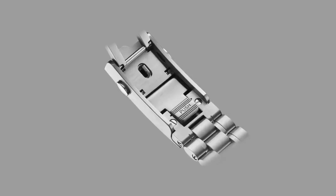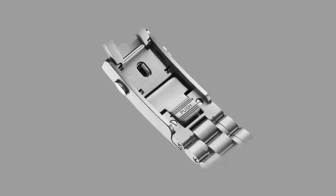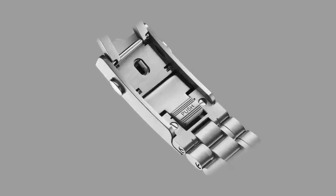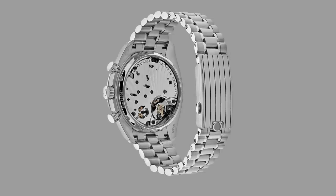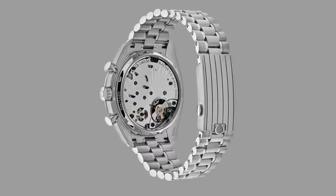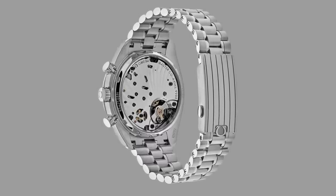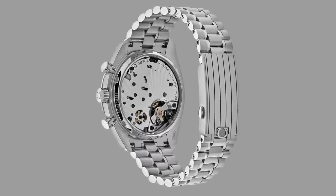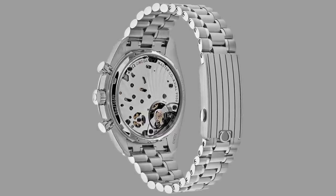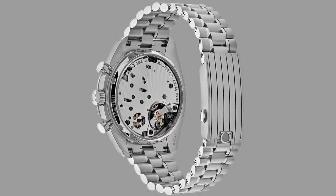I believe the idea of combining the old and the new was done in part to introduce this component. A lot of us have been looking forward to seeing how Omega would implement a micro-adjust system on the Speedmaster clasp, and they have done it very well. The process of adjustment looks very easy, and hopefully this will be transferred across the board to all of their Speedmasters.